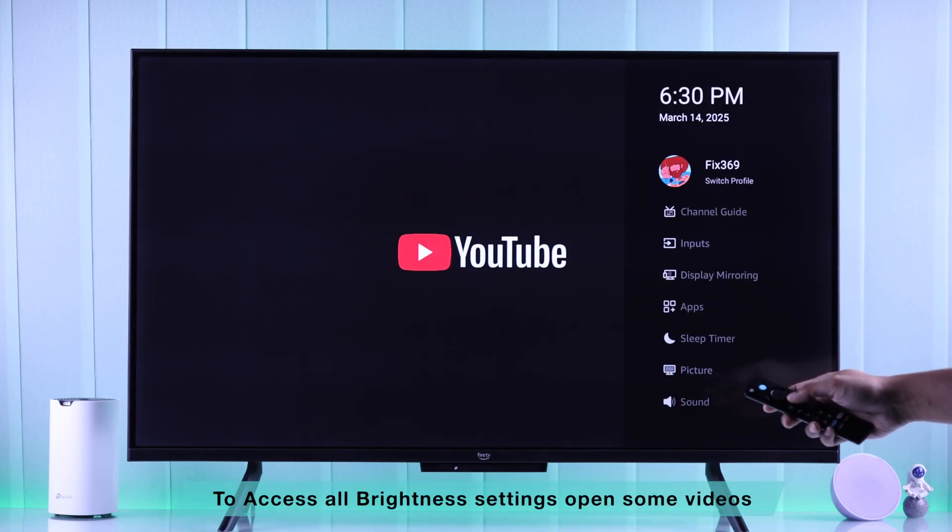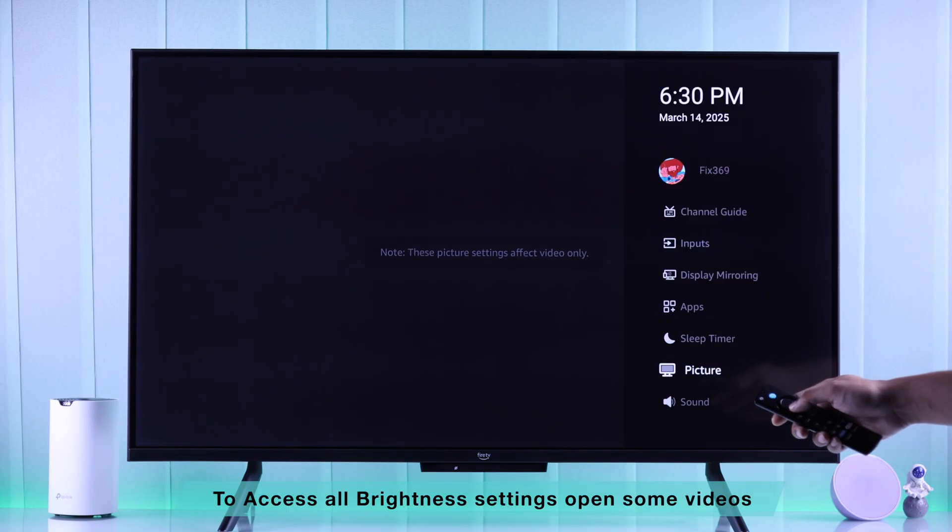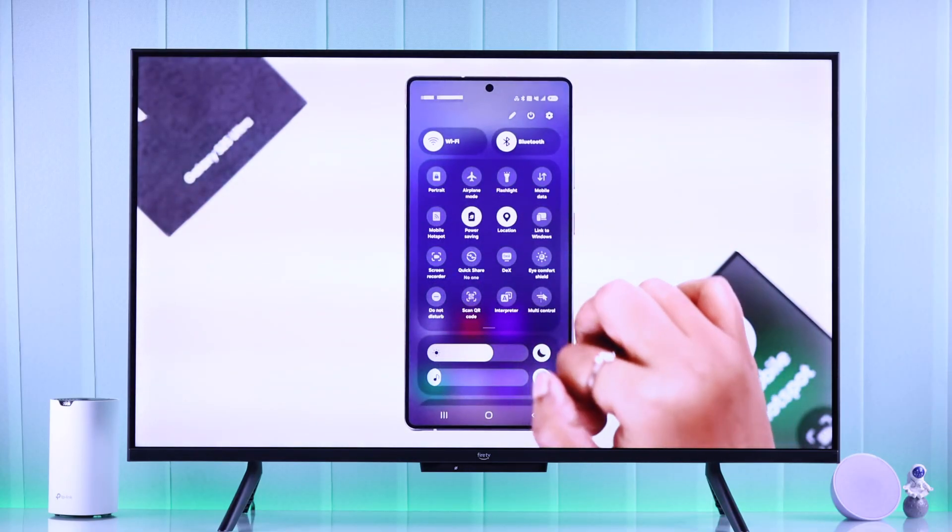To access all these settings, first you need to play something on your TV — for example, a YouTube video or live TV.